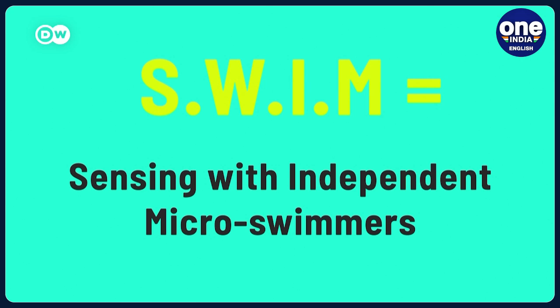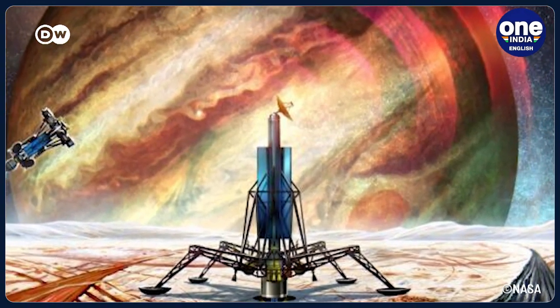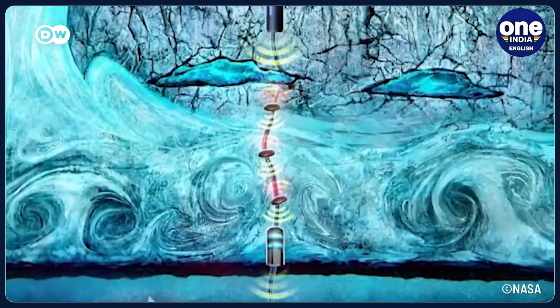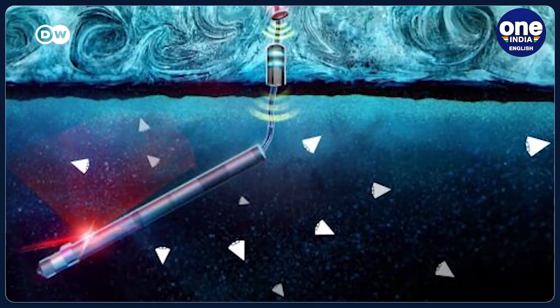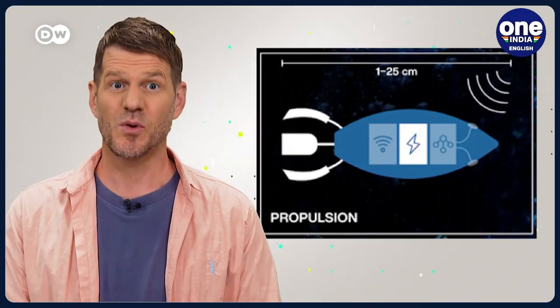Researchers estimate that more than a quarter of the more than 5,000 known exoplanets may have liquid water. In order to explore these uncharted waters, NASA engineer Ethan Scaler developed a concept aptly named SWIM. After landing on a moon or planet, a so-called cryobot could drill through the ice caps. Once reaching the water beneath, it could release a swarm of smartphone-sized micro-robots.